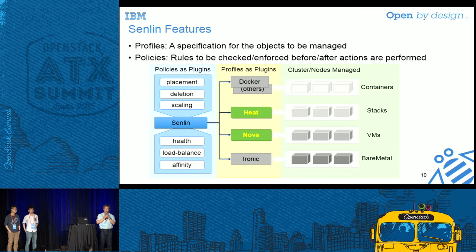Speaking of policies, today we provide a deletion policy and placement policy — for example, you can deploy clusters across multiple regions and availability zones, and set affinity properties. We also provide scaling policies allowing you to specify many details for customized cluster scaling. Some policies are still under development — for example, the health management policy, which will be one of the key features we deliver in the Newton cycle. Load balancing is almost ready; we started from LBaaS V2 directly.